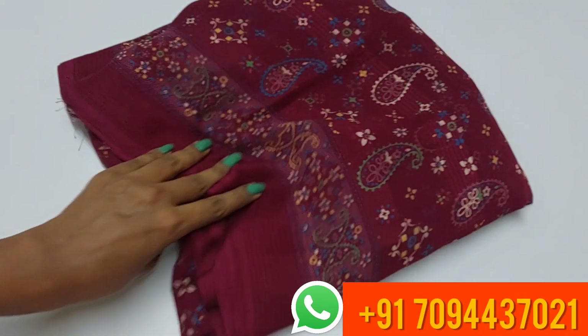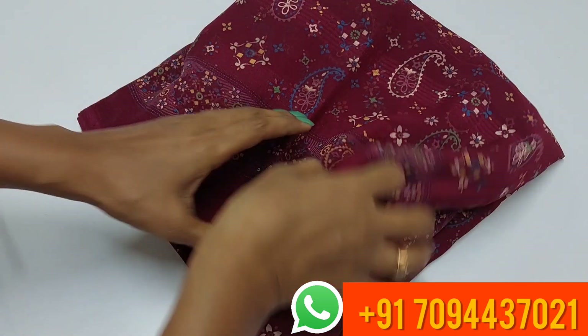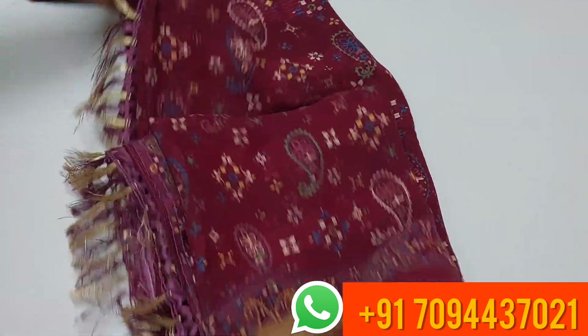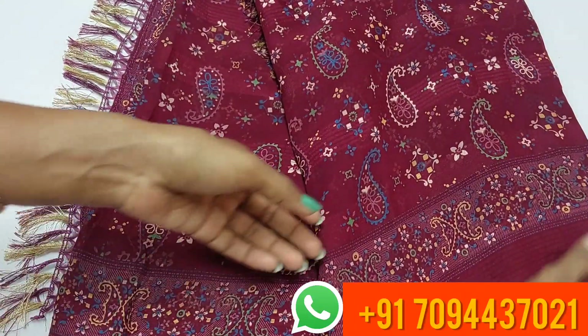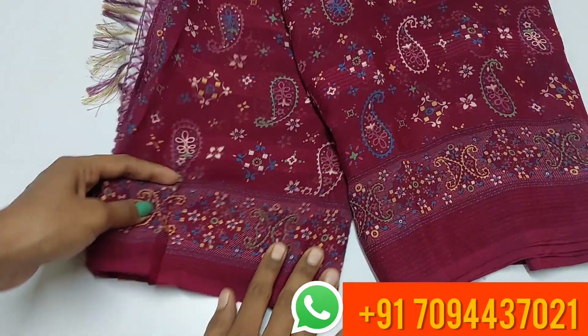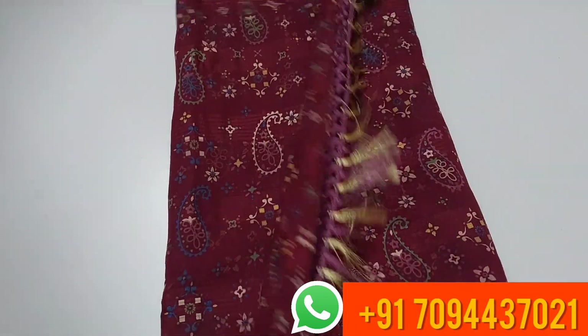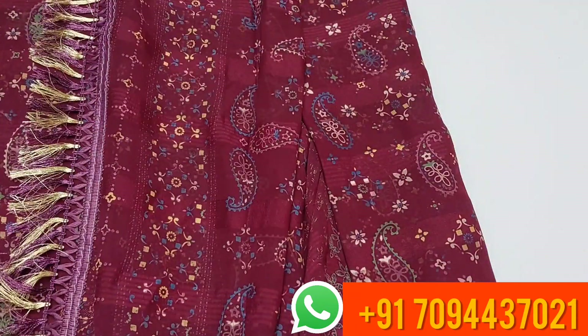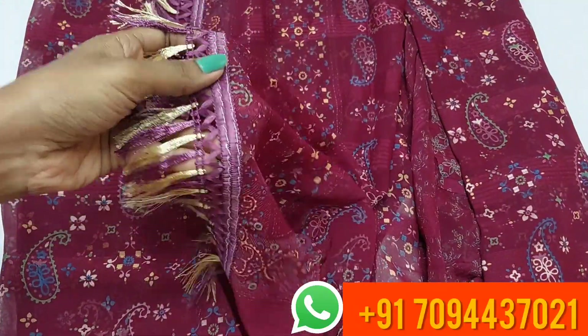Hi friends, welcome to MJ Boutique. In today's video we are going to see a mixed saree collection that's budget friendly. First saree is a dark pink or dark wine color. In the Pathak collections there are three to four colors available. You can book the georgette viscose saree — both sides have equal size border all over the saree. You can see the print pattern and this is your pallu, with a small tassels giving this saree a special look.